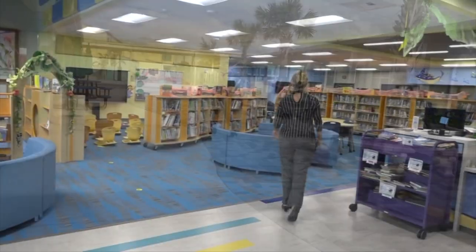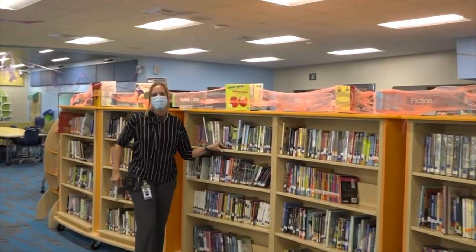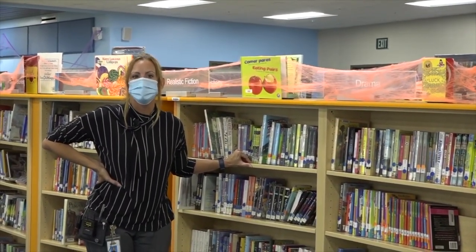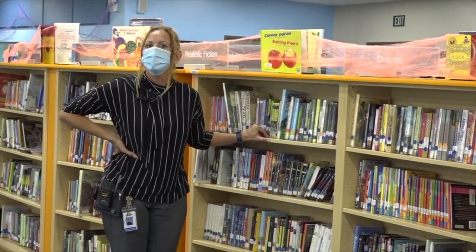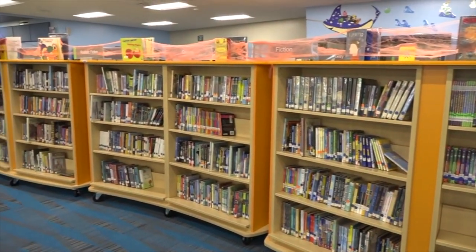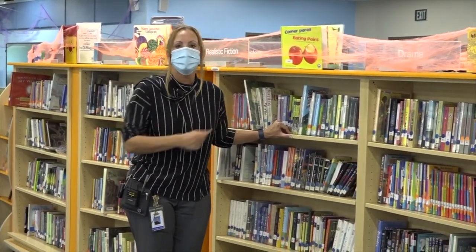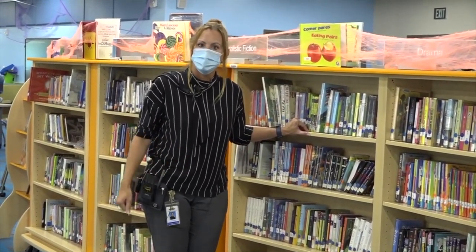We're going to go check out the Media Center. Oh, Roald Dahl, one of my favorite authors. Parents and students, the best thing that you can do to help you succeed in school is to read each and every day. Even reading just a small amount like 20 minutes each day can have a huge impact on your learning. It's not hard to do — just have lots of books in your home that you like, borrow them from the Media Center, read them online, and make time to read each and every day.